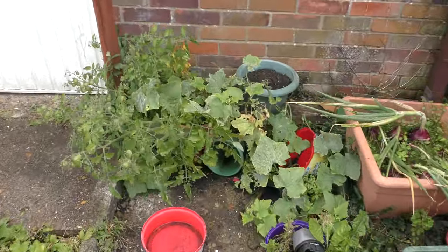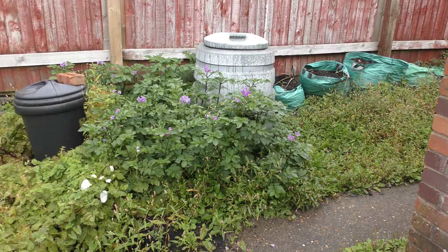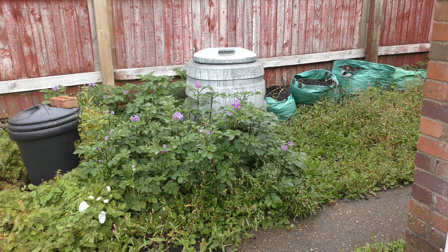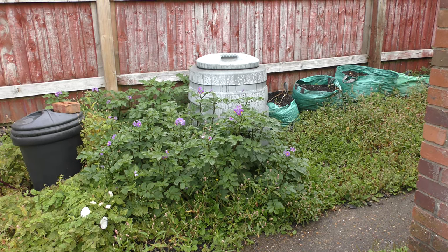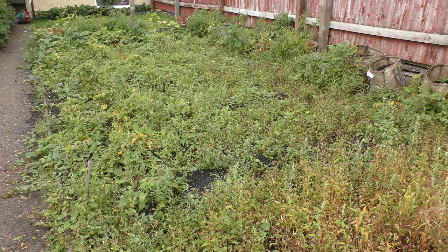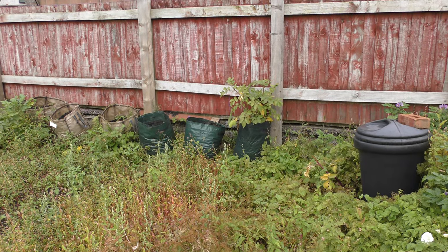And more tomatoes. I don't know where these potatoes came from, but the flowers would suggest that they are Blue Danube. And there's Derek. There may be some I don't know what they are.